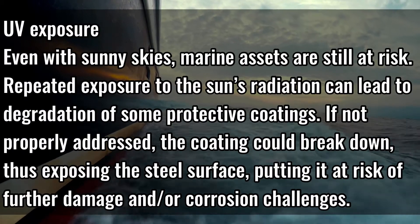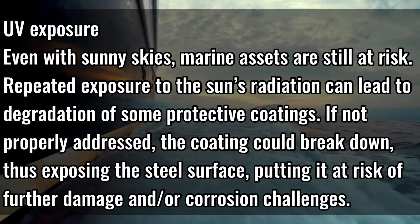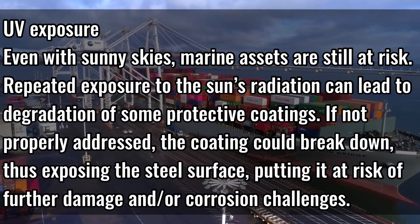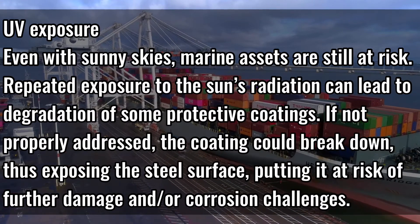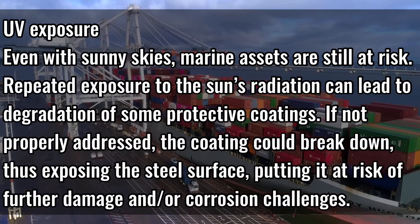UV exposure. Even with sunny skies, marine assets are still at risk. Repeated exposure to the sun's radiation can lead to degradation of some protective coatings. If not properly addressed, the coating could break down, thus exposing the steel surface, putting it at risk for further damage and/or corrosion challenges.